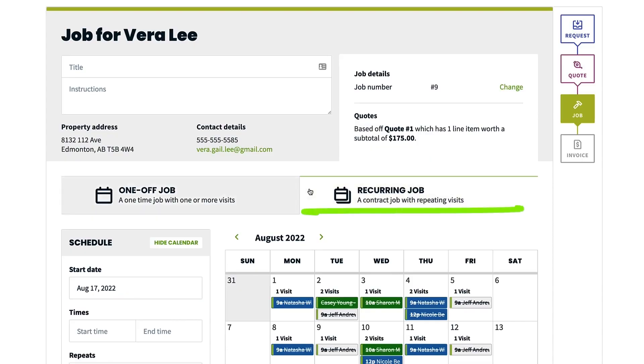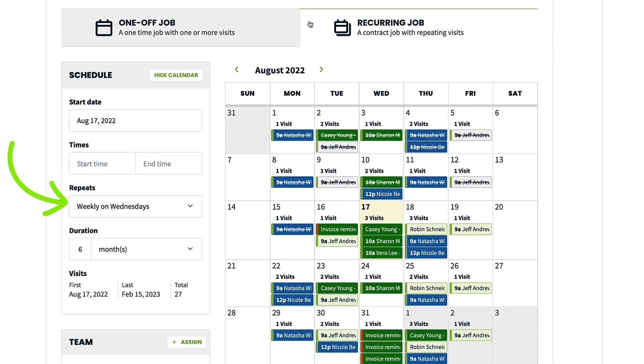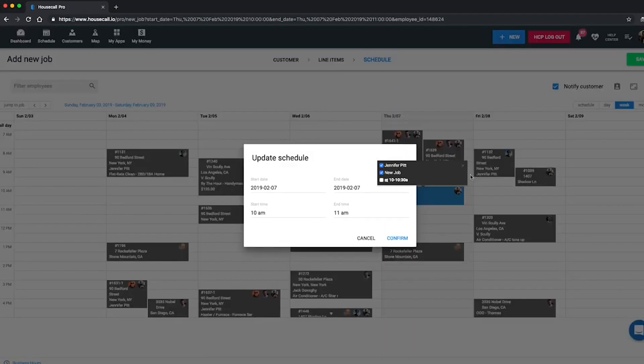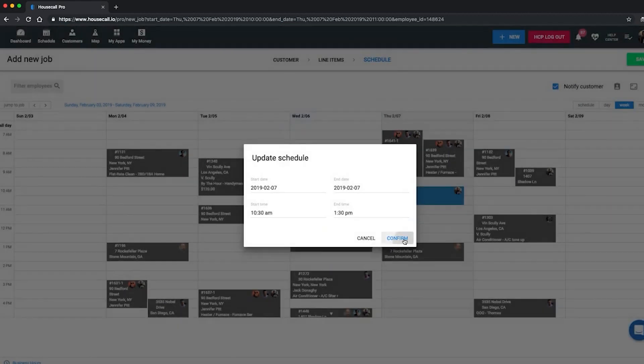In the Jobber versus Housecall Pro dilemma, the decision hinges on your business's unique needs. Jobber is the go-to for streamlining operations across various service industries, with a focus on user-friendly functionality. Housecall Pro, on the other hand, shines in user experience and technology, making it a top choice for home services businesses. Evaluate your business priorities and select the tool that aligns with your goals. The FSM journey awaits — choose wisely for a seamless operational symphony.